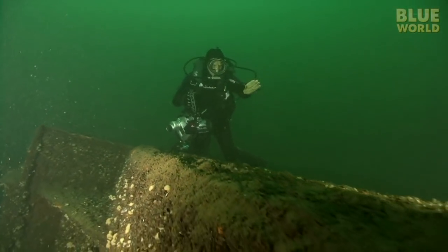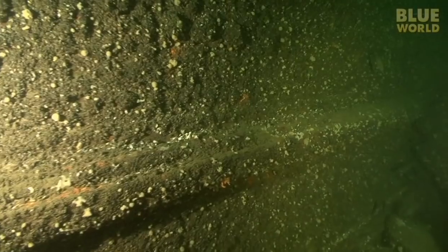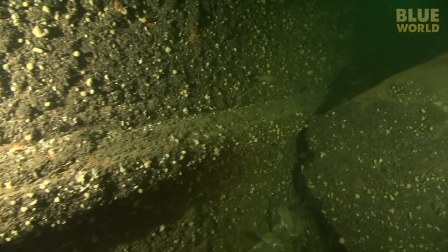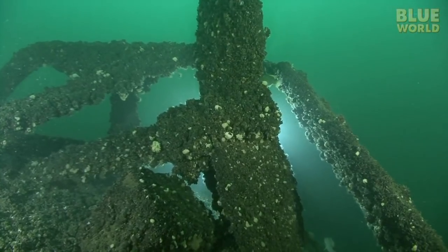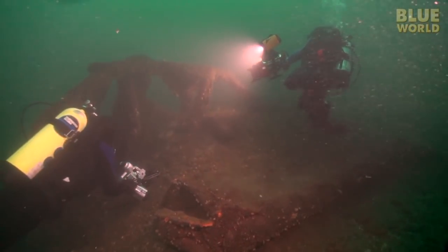Once we reach the wreck, David directs us toward the stern where the explosion happened. As we approach the stern, it gets deeper and darker. At 75 feet, we encounter the props. Because the ship is upside down, the props are sticking straight up.